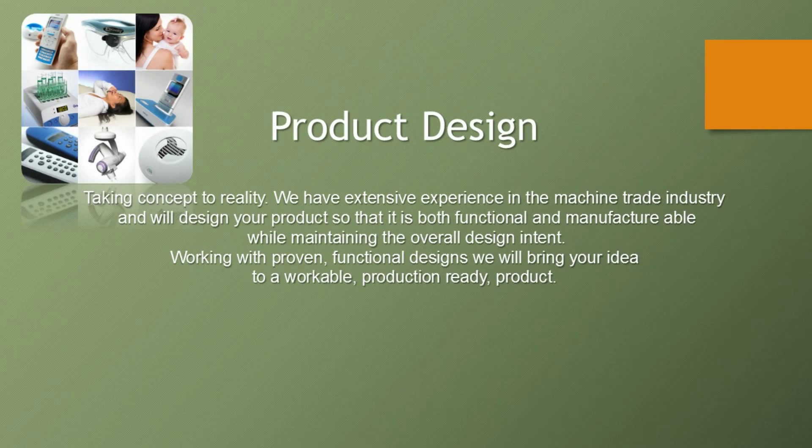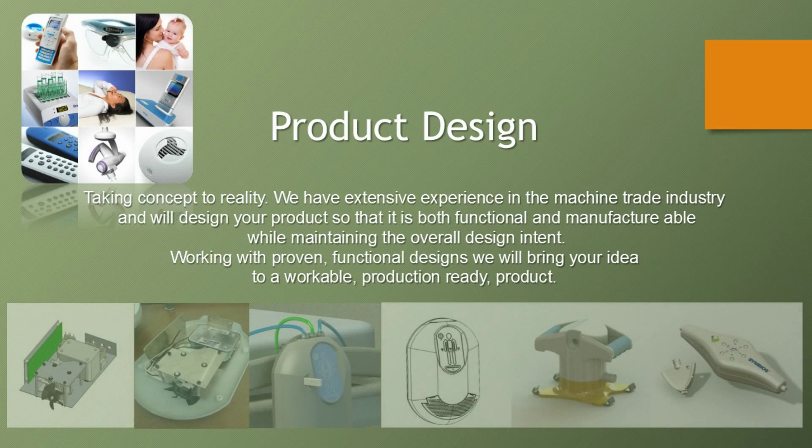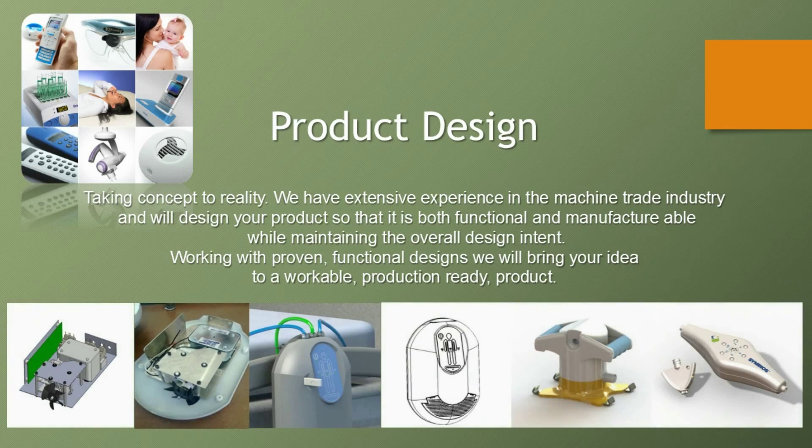We have extensive experience in the machine trade industry, and will design your product so that it is both functional and manufacturable, while maintaining the overall design intent. Working with proven, functional designs, we will bring your idea to a workable, production-ready product.